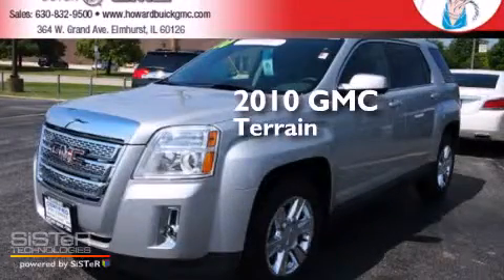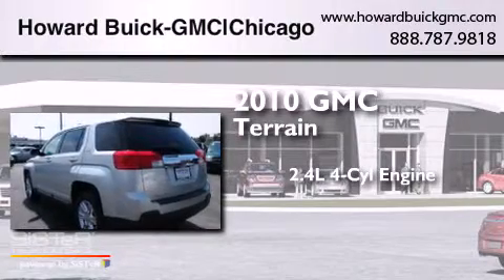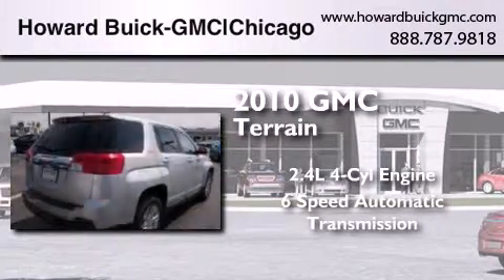This is a 2010 GMC Terrain. It features a 2.4-liter 4-cylinder engine and a 6-speed automatic transmission.